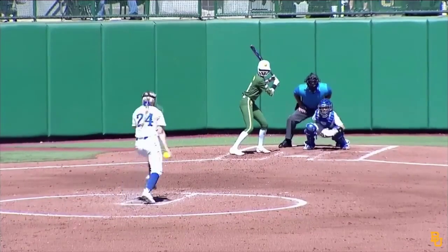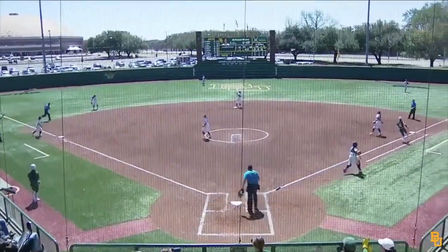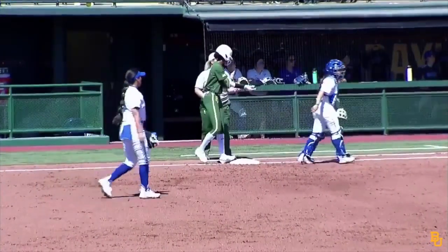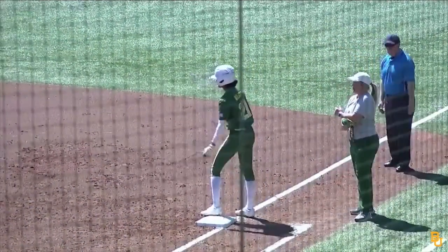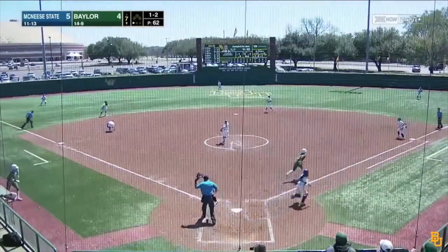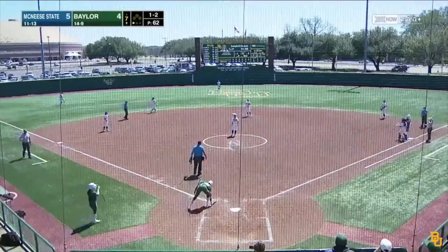It's a two-two count to Wilson. Pitch — grounded hard down the left field line, fair ball. Wilson will have to hold at first base with a leadoff single. A hot shot went right over the bag — that's a leadoff single for Wilson. Here comes the one-two pitch, this one a hard-hit ball past the diving third baseman, ran into left field — that's a one-out single for Campbell Selman.